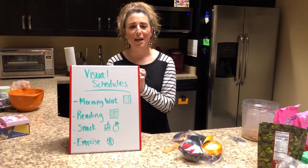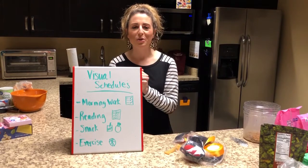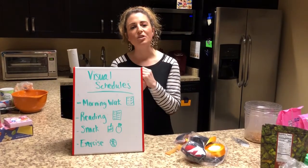Just like with any of us, we don't necessarily like to have a kink in our plan, and everyone is being super flexible with everything that's going on. So it can be as helpful as possible to try to give those transitions ahead of time.